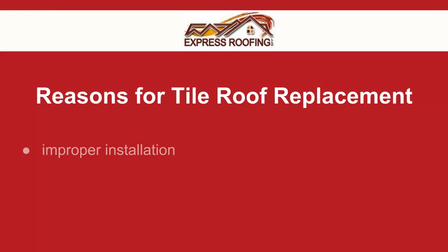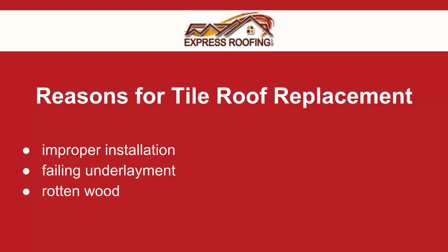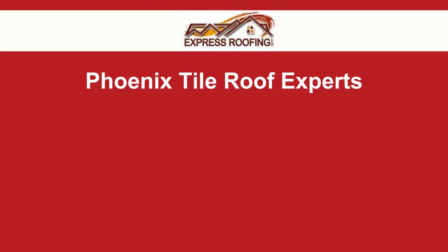If your tile roof is leaking or the fascia is beginning to rot away, it is time to call Express Roofing for a thorough tile roof inspection. All our comprehensive tile roof inspections include video, photos, and a thorough assessment of your roof.